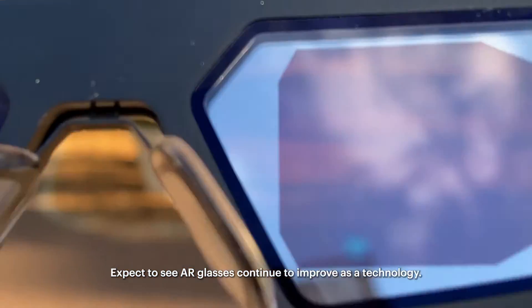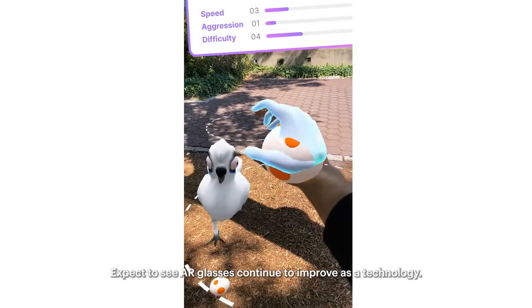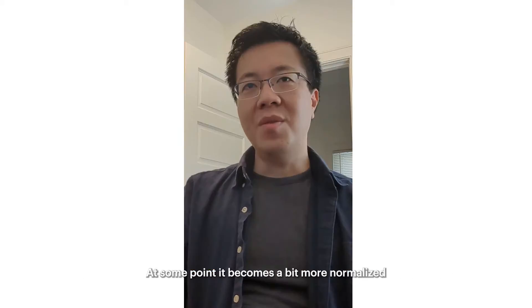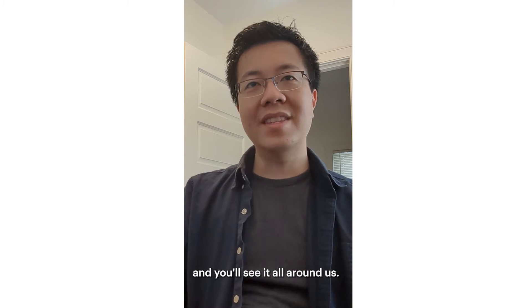Expect to see AR glasses continue to improve as a technology. Performance is going to improve and more things may be possible. At some point it becomes a bit more normalized and you'll see it all around us.